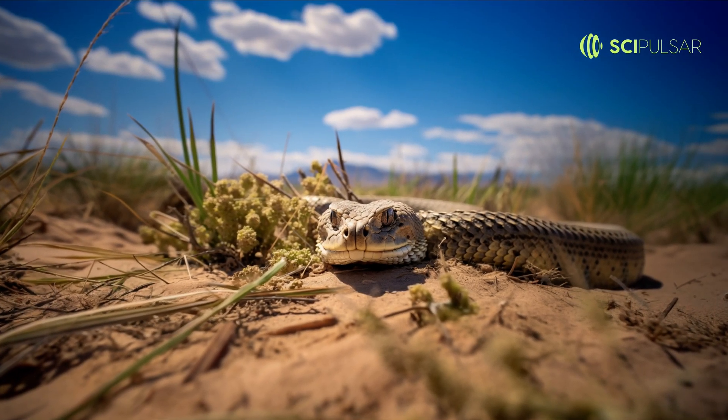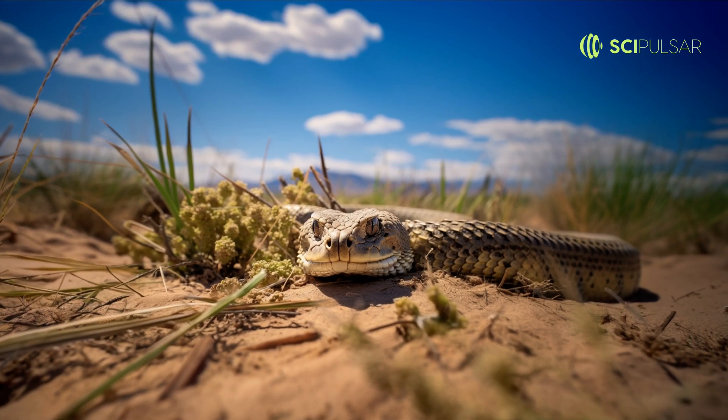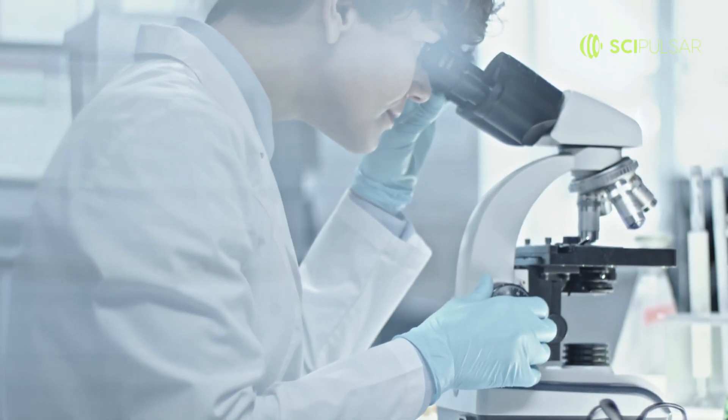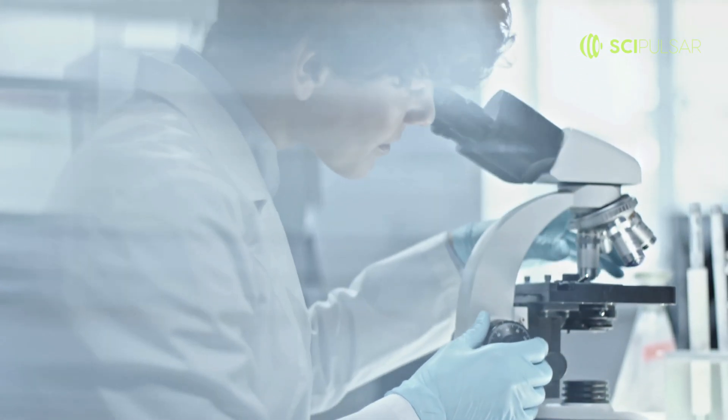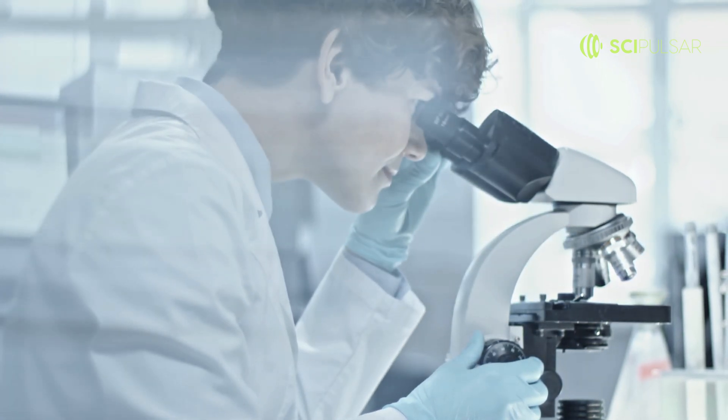Lying in wait, camouflaged against the desert brush, it strikes swiftly when its prey comes within reach. But there's another twist — its venom is uniquely potent, ensuring a quick takedown. Both beauty and danger rolled into one. That's the Mojave green for you.